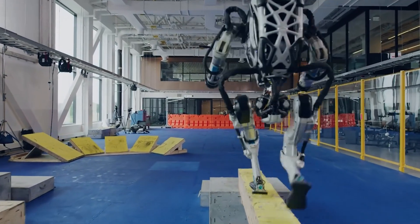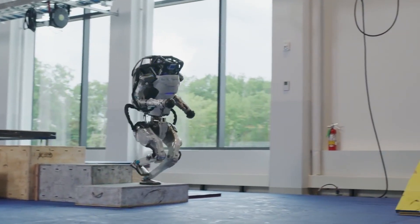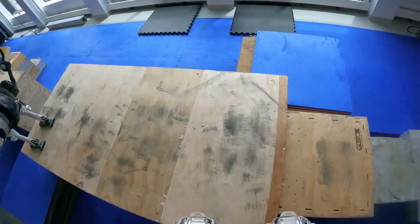The robot ran along a balance beam, flipping and jumping, doing parkour. In the videos, the Atlas robot is doing a whole obstacle course — jumping and grabbing things and all sorts of tricks that I can tell you I sure can't do.